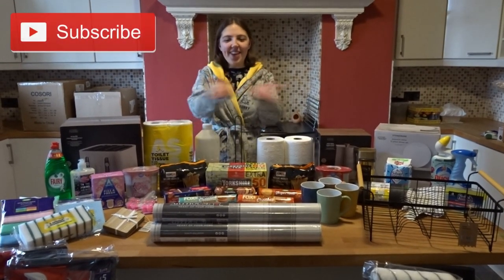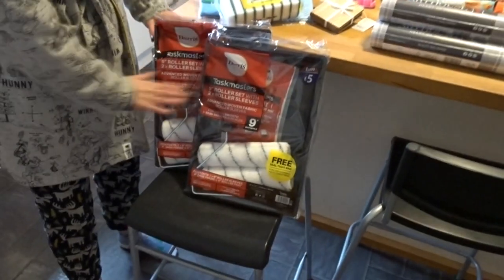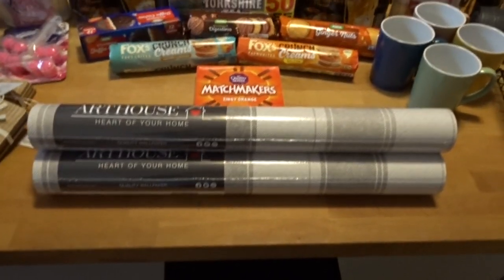Hi everyone, this is our haul of things we've got for the start of our house. We've got some paint and some paint rollers — we need plenty of that. Over there we've got some more wallpaper because we want to wallpaper the living room, so we've got three rolls of that for some check pattern in there.